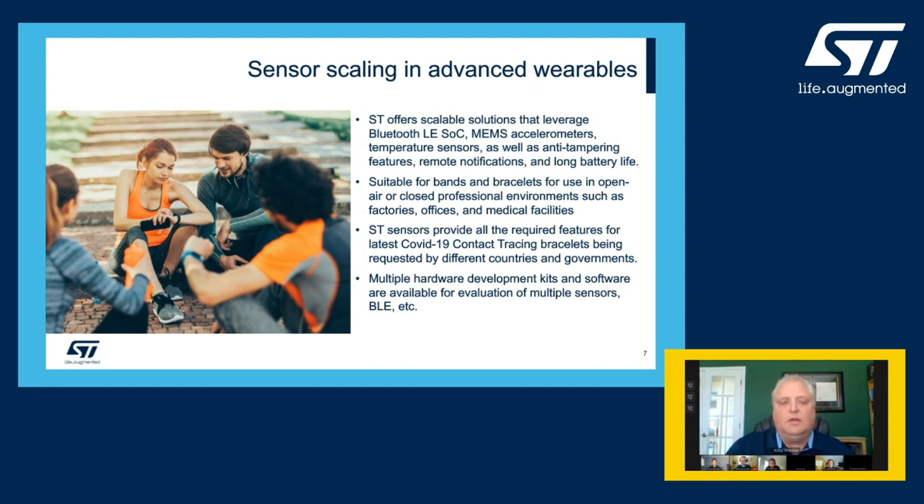To evaluate and develop with our sensors and wireless components, ST has developed a few different hardware tools and accompanying software tools to aid in the evaluation, both light and full-feature development processes that may be required by your engineering team. First, we're going to take a look at the SensorTile.Box as a great example.